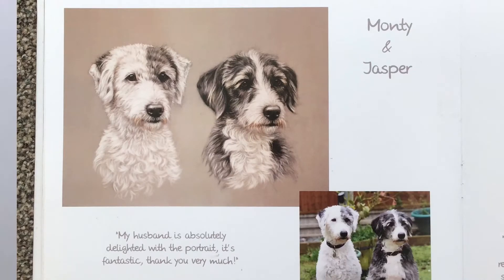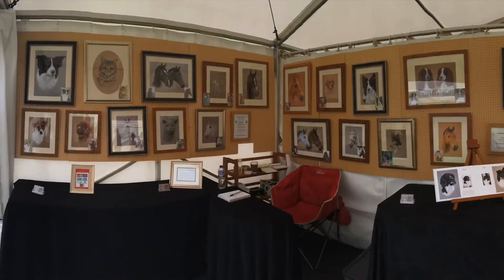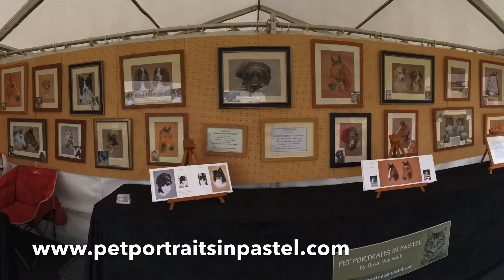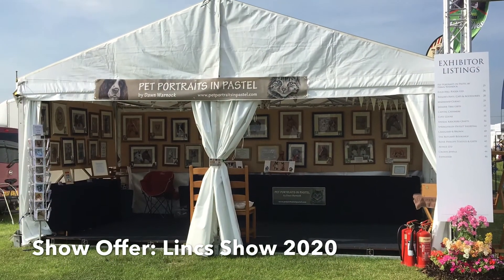You can order a portrait with just a £25 deposit and it will be delivered mounted and framed, usually within about six to eight weeks, with a full satisfaction guarantee. Prices start from £325, with a show offer available when you mention Link Show 2020.